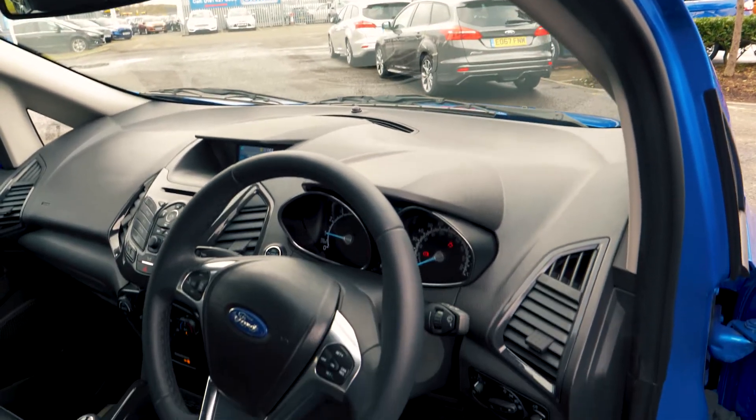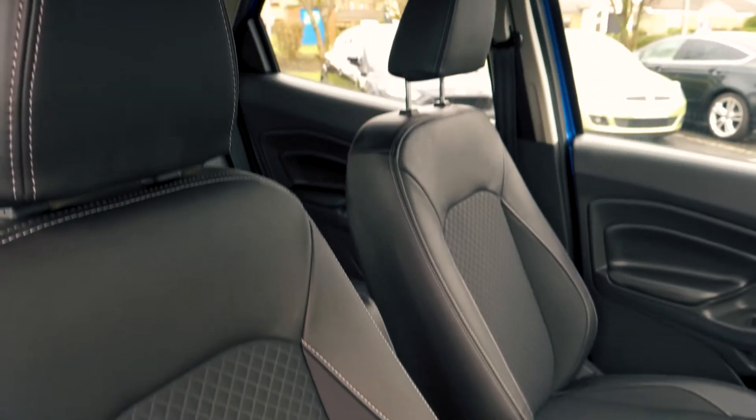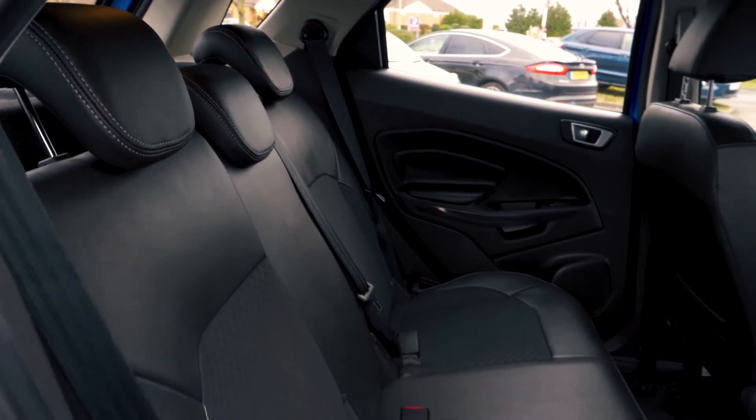This vehicle has a very spacious and comfortable feeling interior, both in the front and in the back. It also looks great too with a partial leather trim.